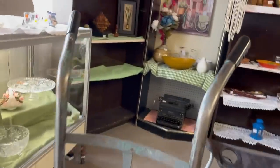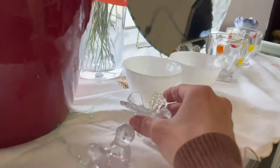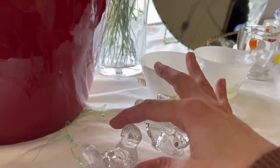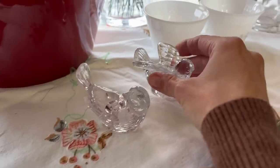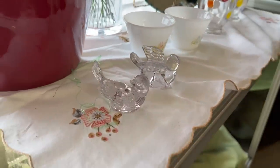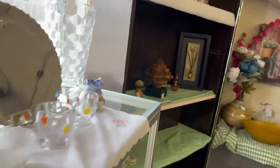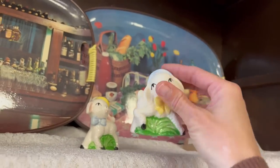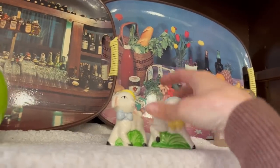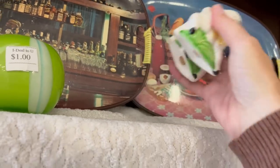I'll grab a cart in a minute. I can see some little birds — those are little candle holders. There are some little lambs, those are cute, three dollars — little salt and pepper shakers. We'll grab those.